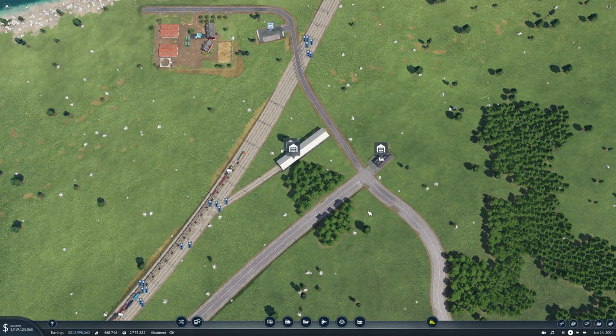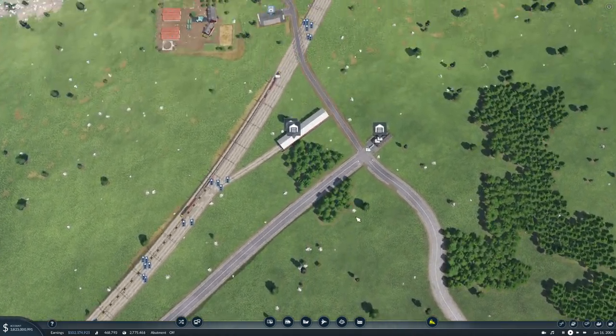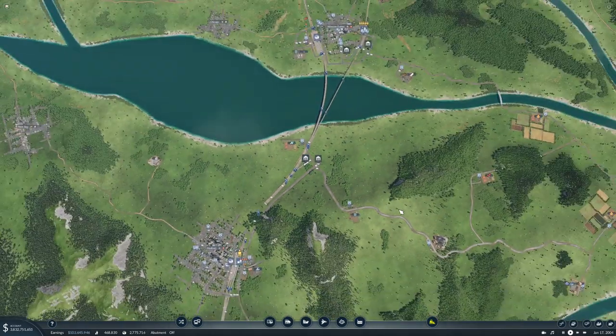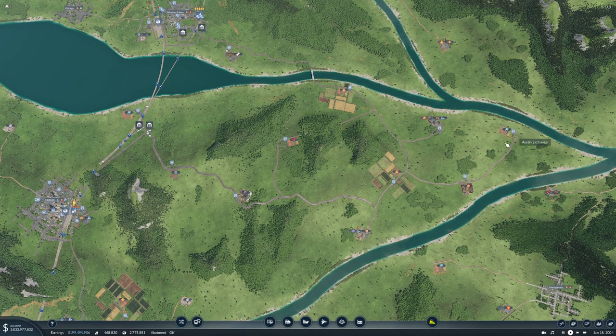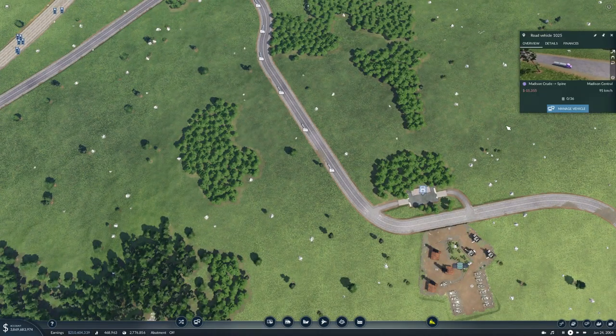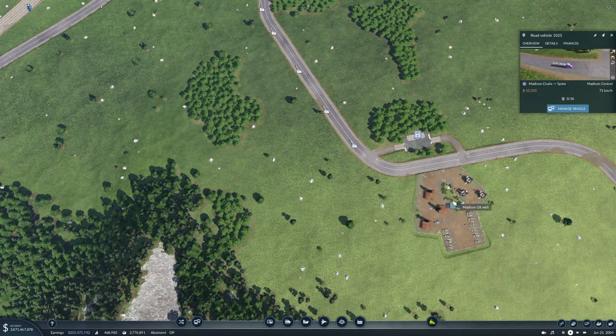Welcome back folks. I've been doing a bit of work in between episodes and now it's time to put trucks on what I did. I have set up truck stops at all of the industry here at Madison — every single one of these out here on this island has been set up with a line, and now we need trucks for them. I have bought trucks for the crude.